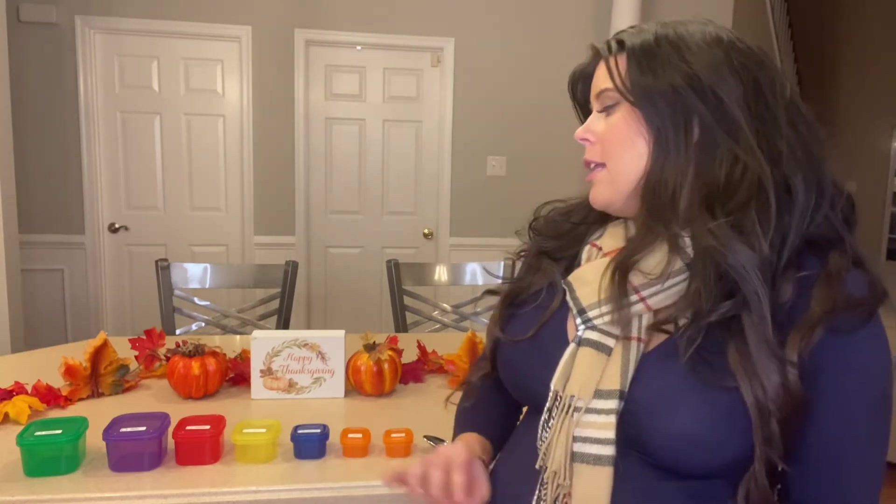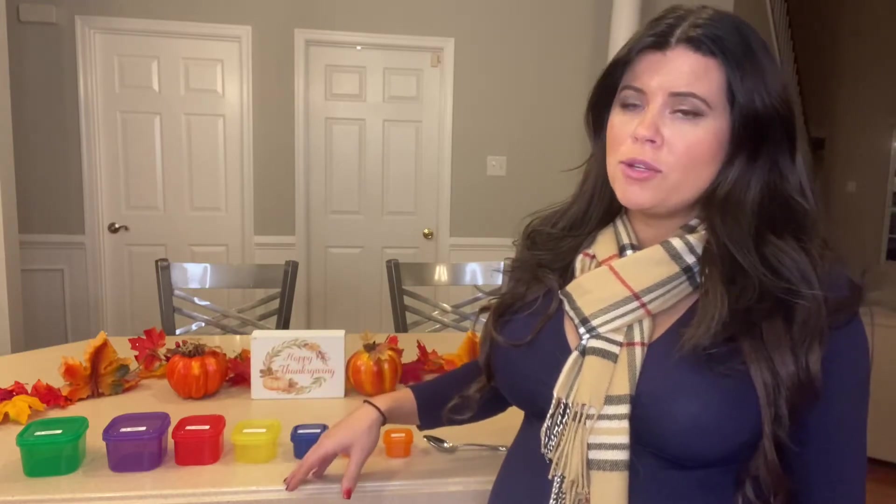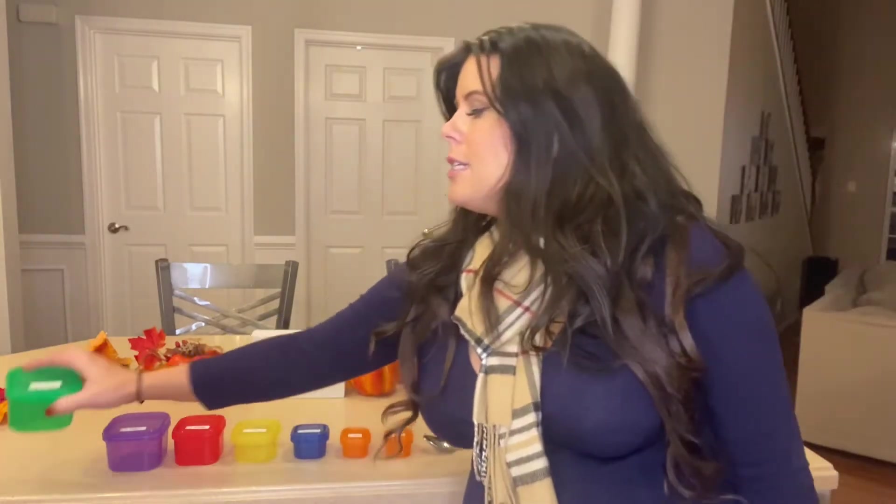If you're new to 21 Day Fix, no worries — you can totally skip this part if you already know it. Basically, when you sign up they put you into a meal plan category based on your calorie level. For me, that's Meal Plan A. With 21 Day Fix, they have certain containers of different sizes, each designated for certain types of food.